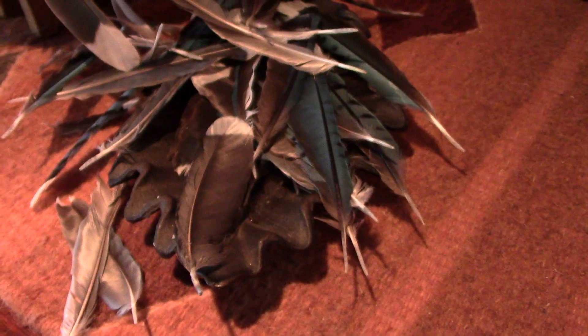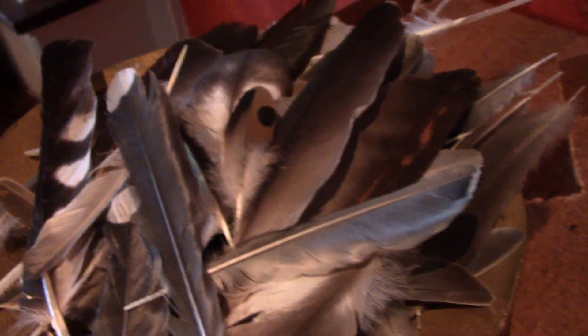I find feathers in the street, underneath the telephone lines where birds had perched. I usually take these home and put them into a little dish.